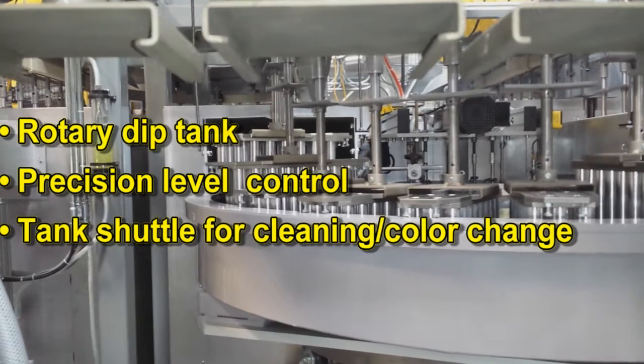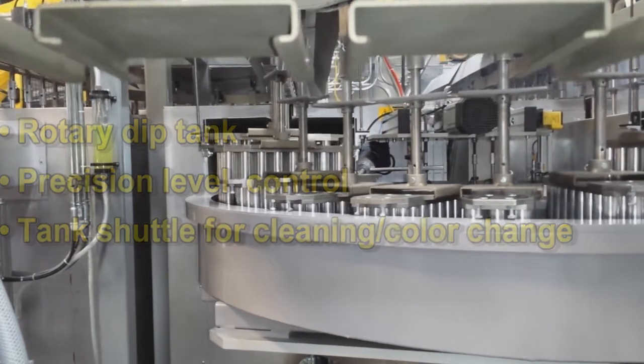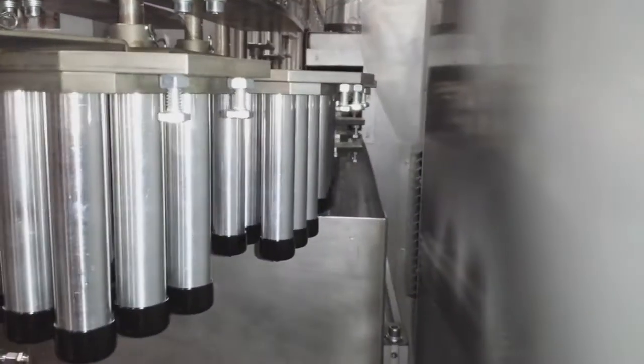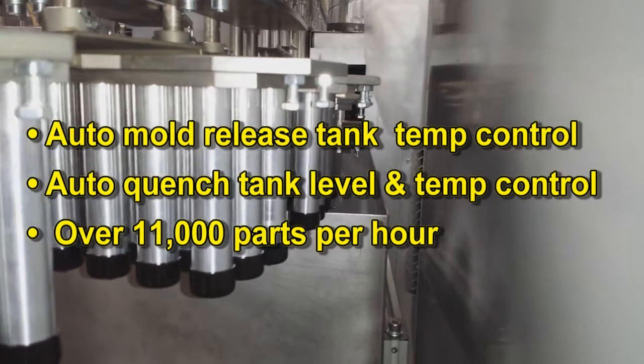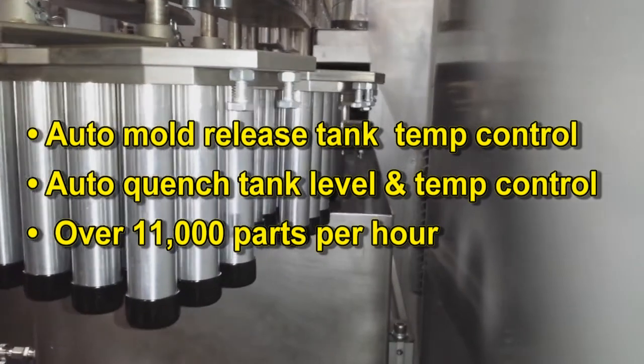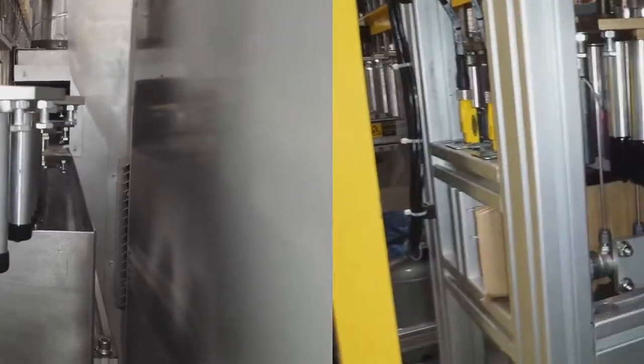It features an innovative rotary dip tank with precision level control and a motorized tank shuttle for easy cleaning and quick color changes. It also includes automatic controls for mold release in quench tanks, and it can produce over 11,000 parts per hour.